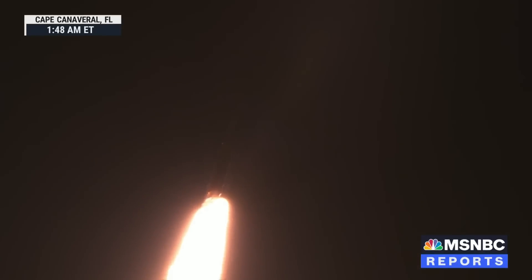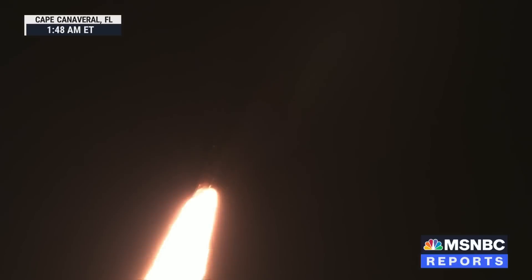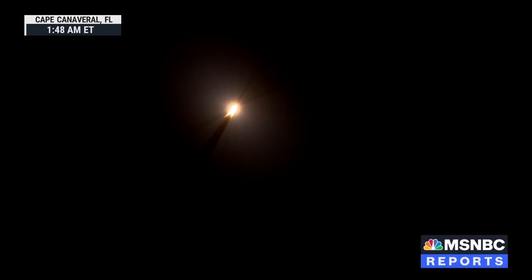The first milestone will be for the vehicle to pass through Max-Q in about 1 minute and 9 seconds into launch. This is the greatest period of atmospheric force on the rocket. SLS now traveling 607 miles per hour.